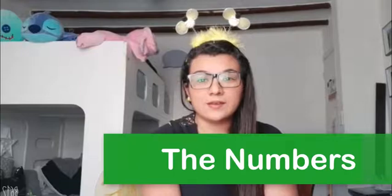Hello everybody, I am Jennifer Denzel. I am a teacher at Santa Maria de Lourdes School, and today we are going to practice the numbers, okay?